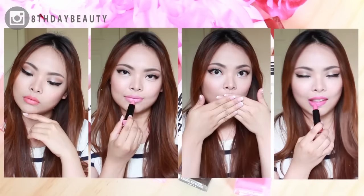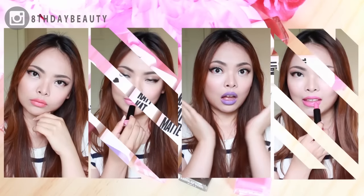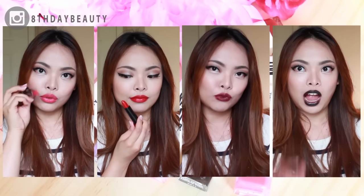To conclude, I'm totally loving all of these colors. They aren't drying but they also don't feel super moisturizing, so if you have dry lips then definitely apply a lip balm underneath or over the lipstick. Lasting power is about five hours if you don't eat or drink anything.